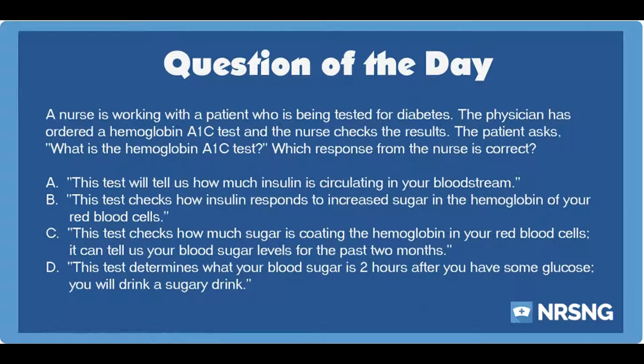This has been another episode of the NRSNG NCLEX Question of the Day Podcast. For free NCLEX and nursing school cheat sheets, head over to nrsng.com/freebies. Thank you so much for being a part of the NRSNG family. We're all in this together and you are the heart and soul of all we do. The best thing you can do to help the show is to share it with a friend and subscribe.